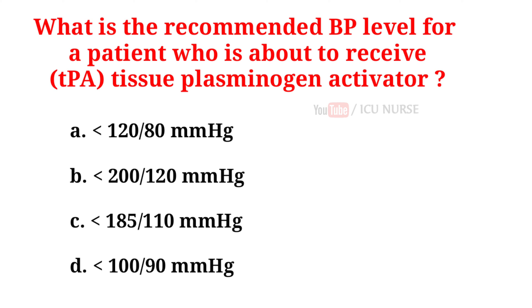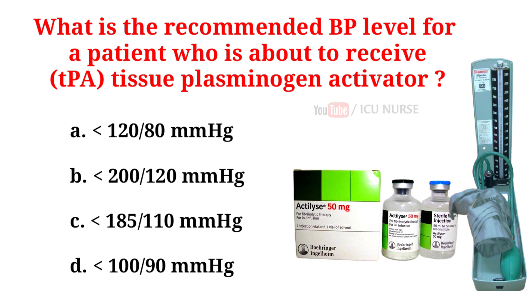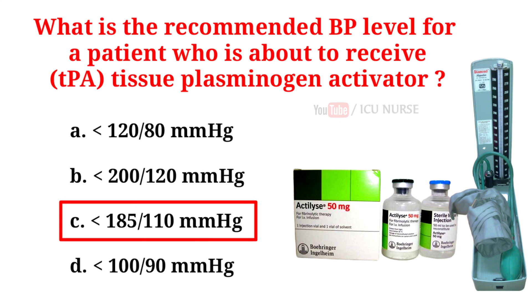What is the recommended blood pressure level for a patient who is about to receive tissue plasminogen activator? A. Below 120/80 mmHg. B. Below 200/120 mmHg. C. Below 185/110 mmHg. D. Below 100/90 mmHg. And the correct answer is C, below 185/110 mmHg.